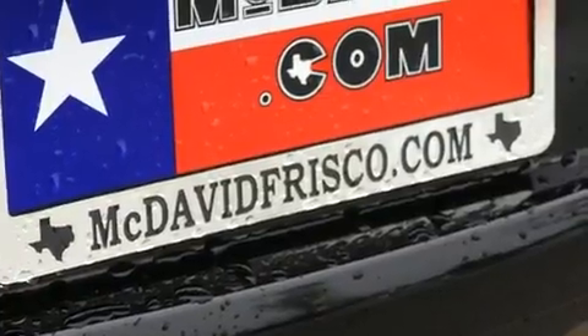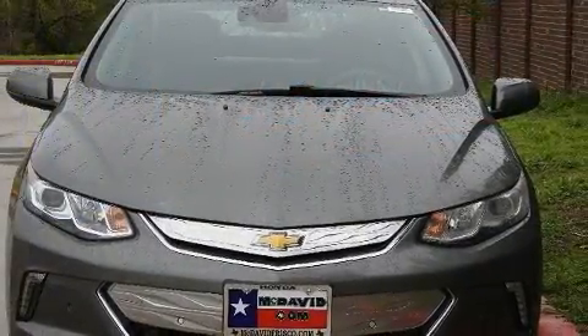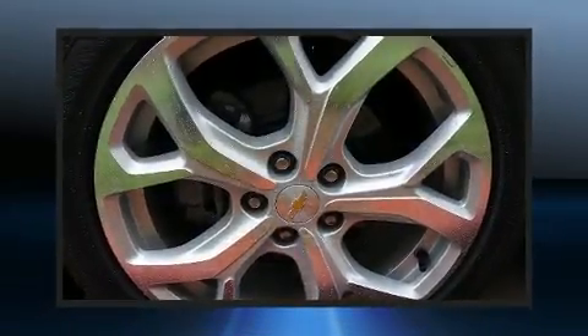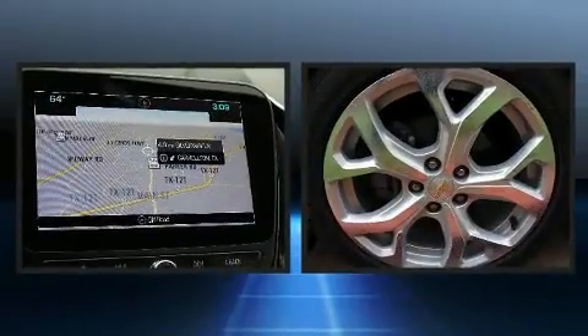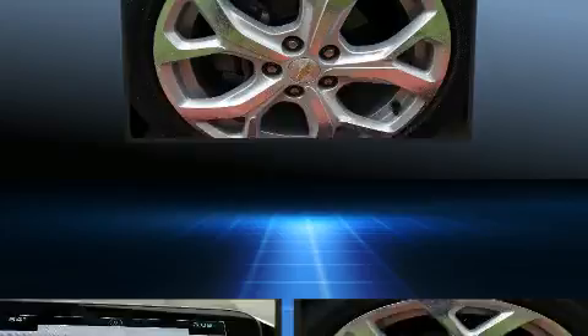A wealth of standard features means that you no longer have to sacrifice. Like heated seats, leather upholstery, blind spot sensor, and remote keyless entry. Storage solutions are integrated throughout the interior, demonstrating thoughtful attention to detail.